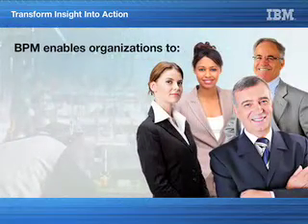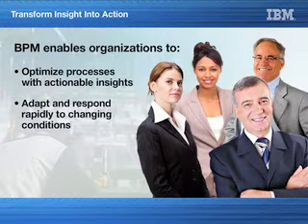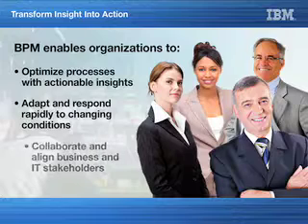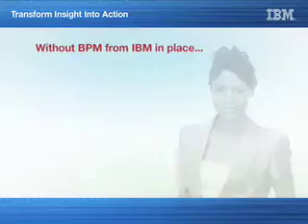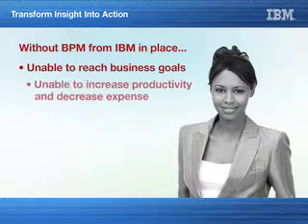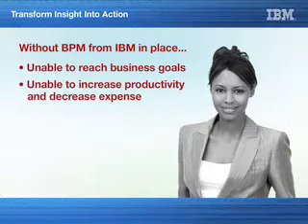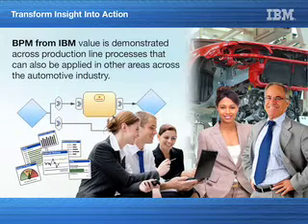BPM enables organizations to optimize processes with actionable insights, adapt and respond rapidly to changing conditions, and collaborate and align business and IT stakeholders. Without BPM from IBM in place, Sue couldn't help executive management reach its business goals of increasing productivity, decreasing expense, and seizing new market opportunities in advance of competition. Ultimately, BPM from IBM value is demonstrated across production line processes that can also be applied in other areas across the automotive industry.